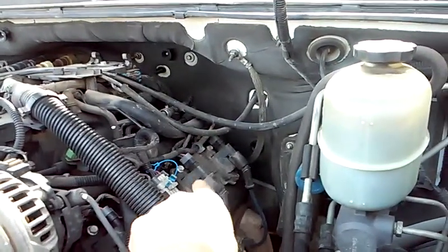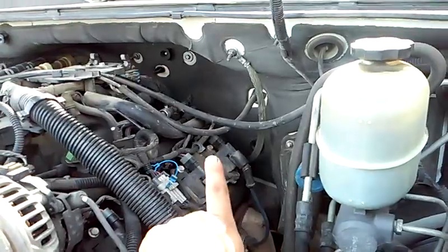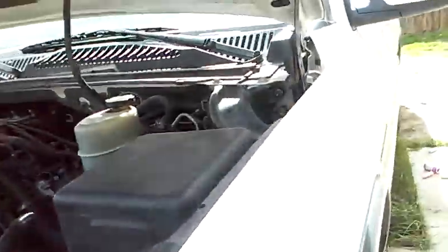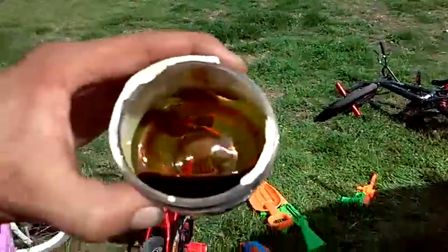That told me the noise is coming out of that cylinder — so either that piston is bad, the piston rod is bad, or the bearing is bad. To further confirm that, what we do is uninstall the oil filter, specifically the oil filter.